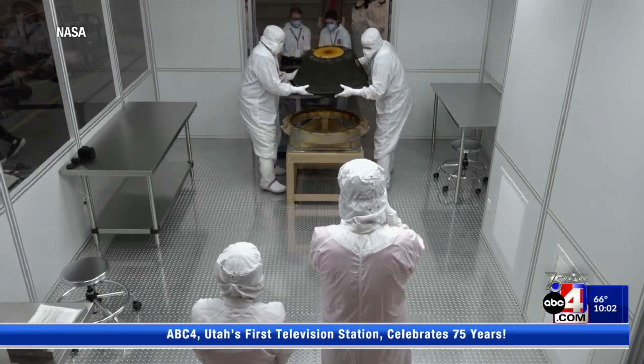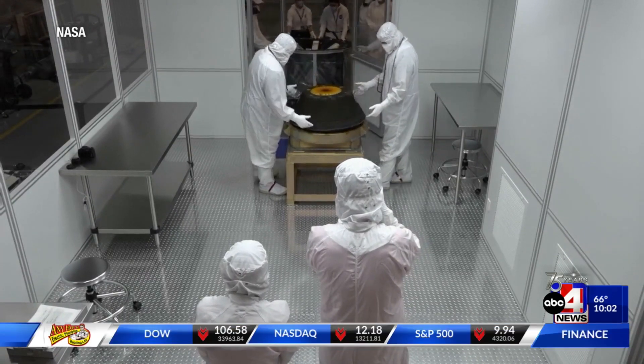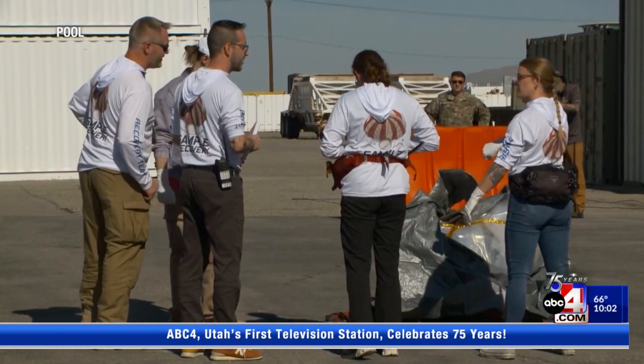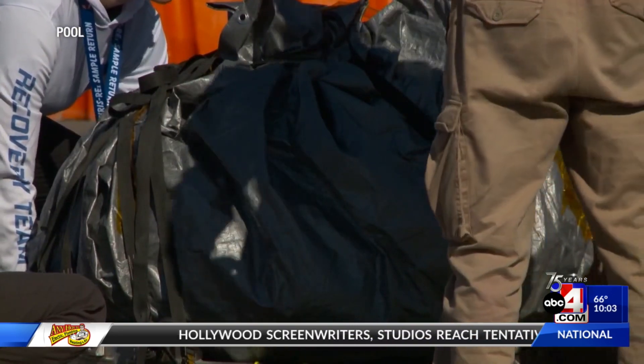Not only does this establish a path of legacy for generations to come, scientists say that this mission is a prime example of the beauty of humanity and what we can do together. It was just an amazing example of what people can do. When we put aside our differences and focus on a common goal, we can achieve great things. This country can achieve great things, but we have to work together to make that happen.